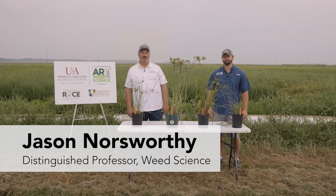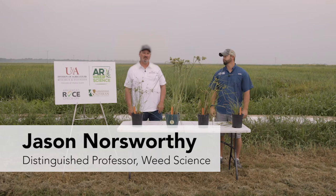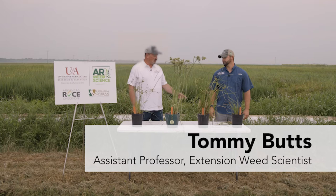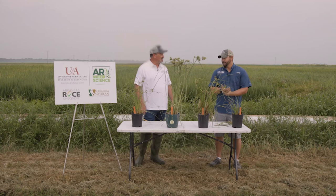Good morning. My name is Jason Norseworthy and I'm Distinguished Professor of Weed Science within the Crop Soil Environmental Science Department. This morning for the Rice Field Day, I'm joined by Dr. Tommy Butts, who is an Assistant Professor and also our Extension Weed Scientist within the Crop Soil Environmental Science Department. Good morning, Tommy. I see here at the field day that you brought some sedges. Tell us a little bit about the sedges that you brought.